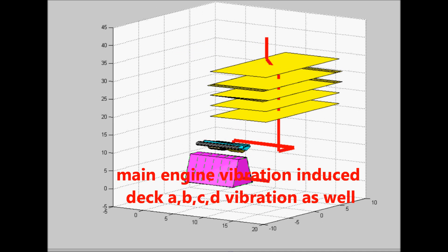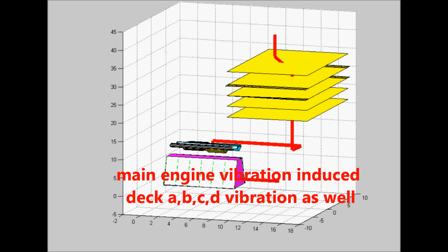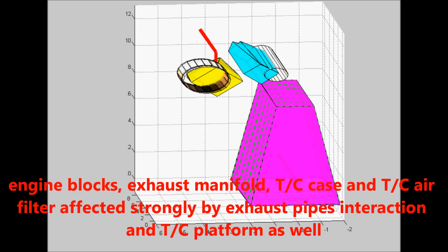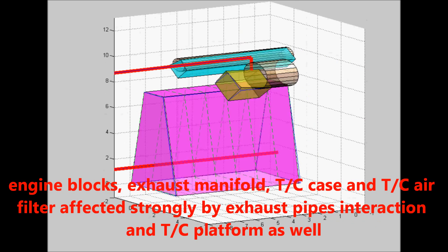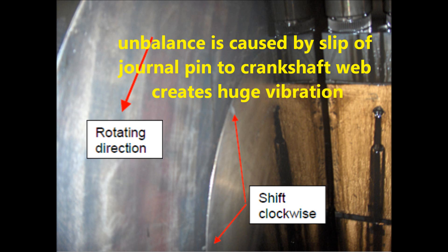Main engine vibration induces upper deck vibration as well. Engine blocks, exhaust manifold, turbocharger case, and turbocharger air filter are strongly affected by exhaust pipe and main engine interaction, as well as the turbocharger platform.